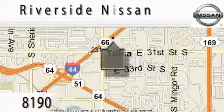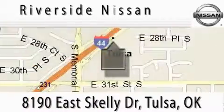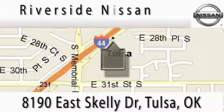Your comments and suggestions are always welcome. Contact our internet department today to schedule a test drive, or better yet, stop by when you're in the neighborhood and browse our complete inventory. We're conveniently located at I-44 and Memorial Road.